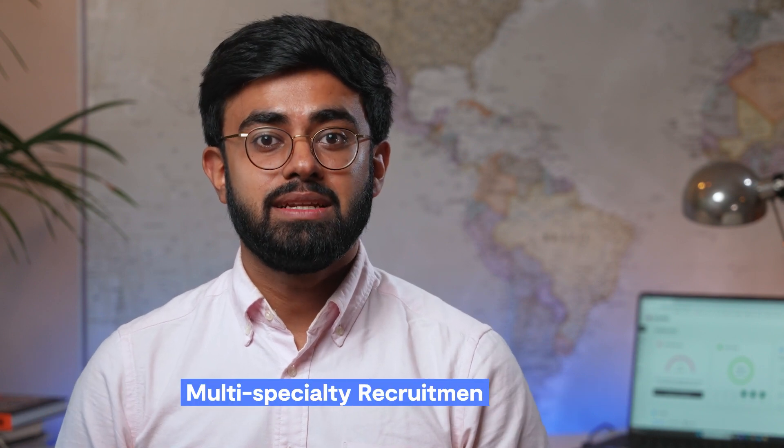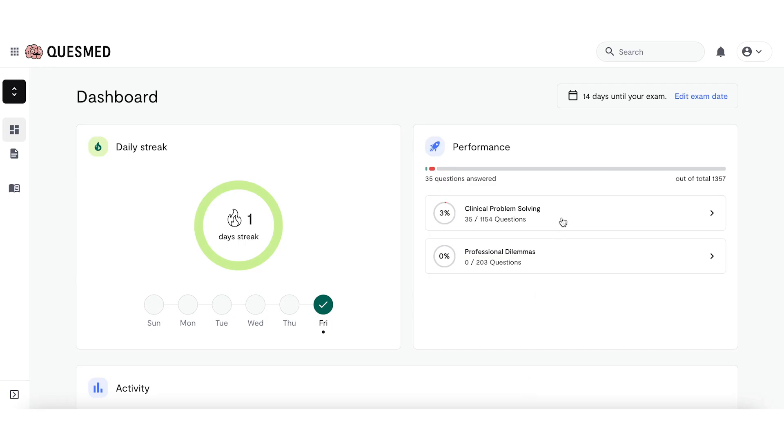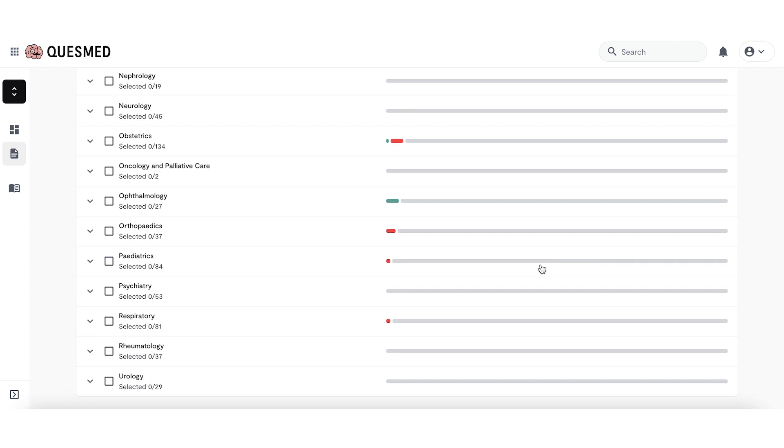Hi everyone, my name is Priyash and I'm currently a Teaching Fellow at QuezMed. Today I'm going to talk about the Multi-Specialty Recruitment Assessment, MSRA, an exam that you have to take in order to enter certain specialty training pathways. At QuezMed we've worked hard to create a dedicated all-in-one question bank platform based on all the themes that you'll encounter in the exam.